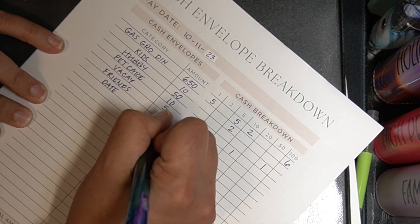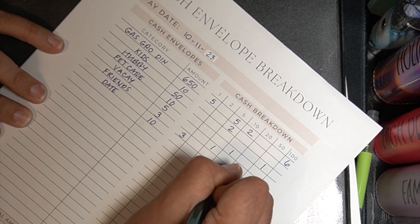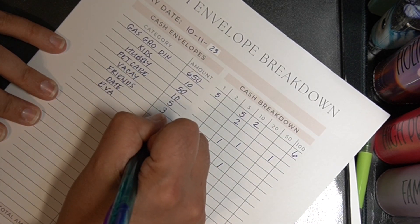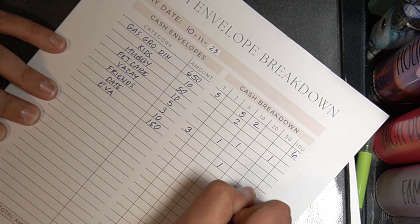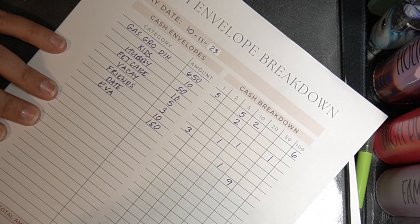Date night. Date night is getting ten dollars and that is a ten dollar bill. And then we're gonna go ahead and get eighty — one-eighty — and that usually is in twenties.